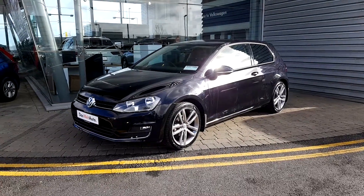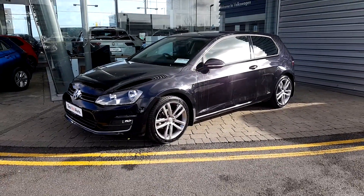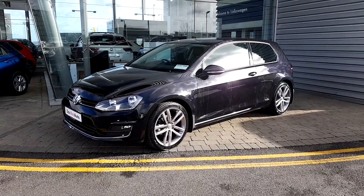That is your 171 Golf Highline. It's an automatic. Thanks a million for watching.